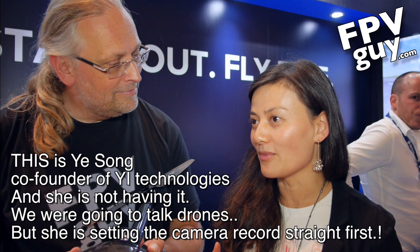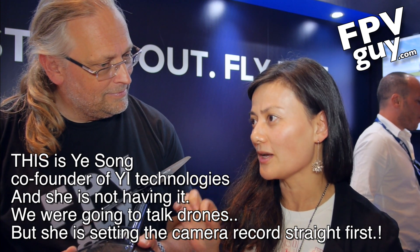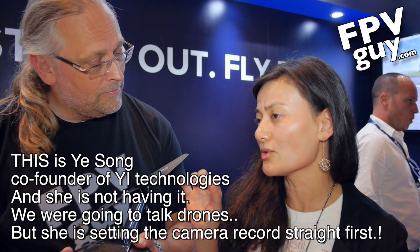We are the only 4K camera which can shoot 4K at 30 frames per second with 120 minutes of battery life and a built-in LCD screen. The LCD screen is the same resolution as the iPhone — actually higher resolution. So I would say it's a better camera. We also have electronic image stabilization inside.